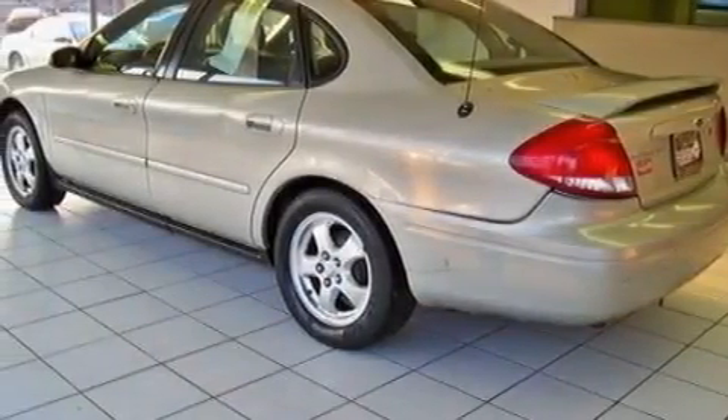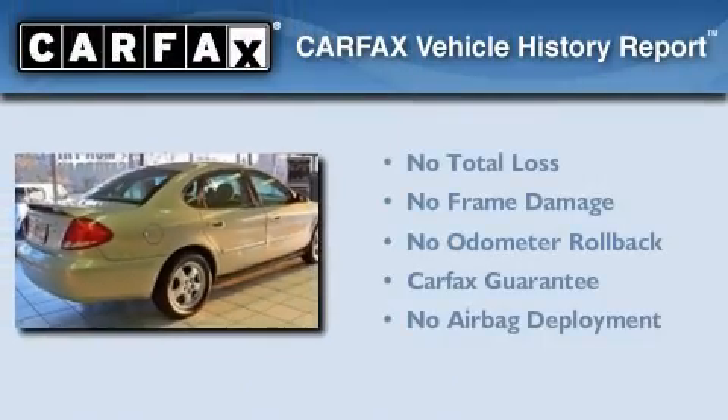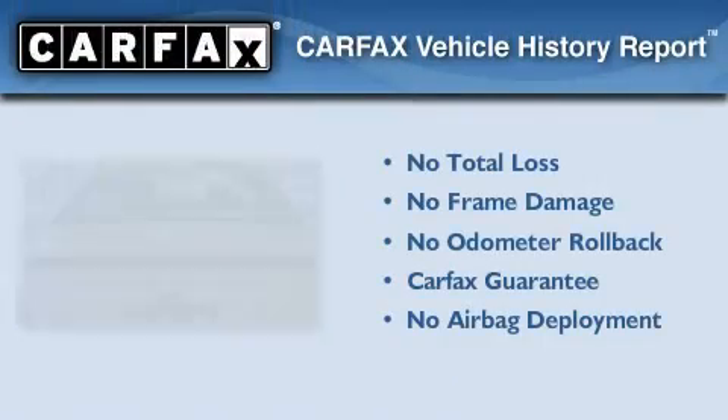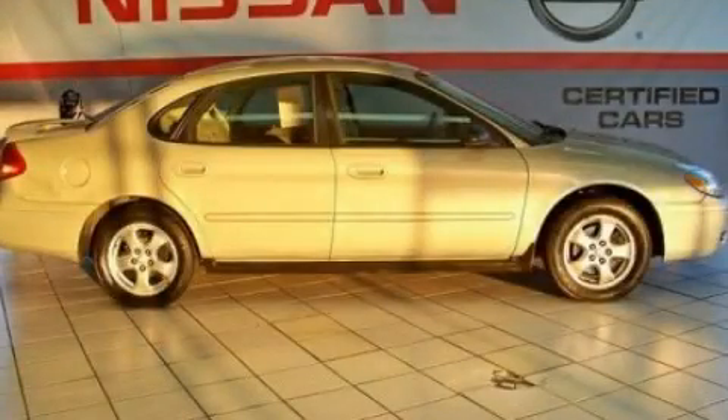With an EPA estimated rating of 27 miles per gallon on the highway, it's easy to see how you can save. Not to mention that this Ford qualifies for the Carfax buyback guarantee. Contact us today and schedule your opportunity to see this vehicle in person.